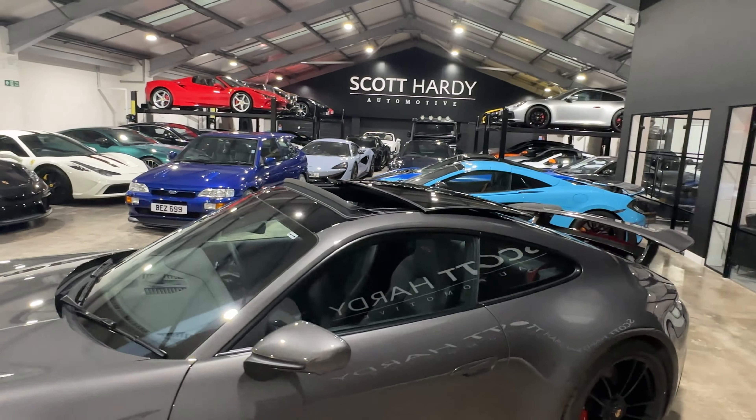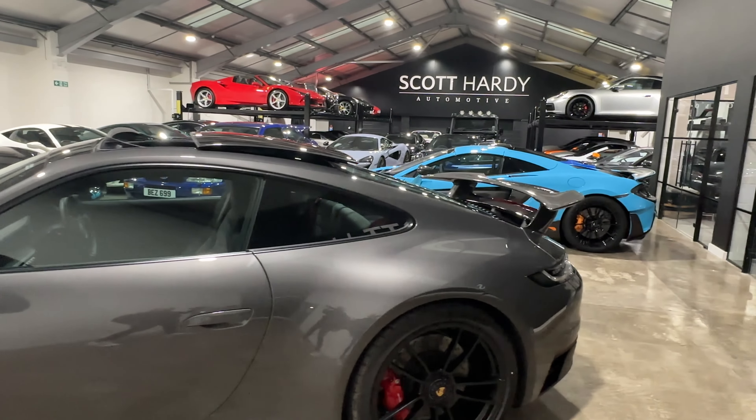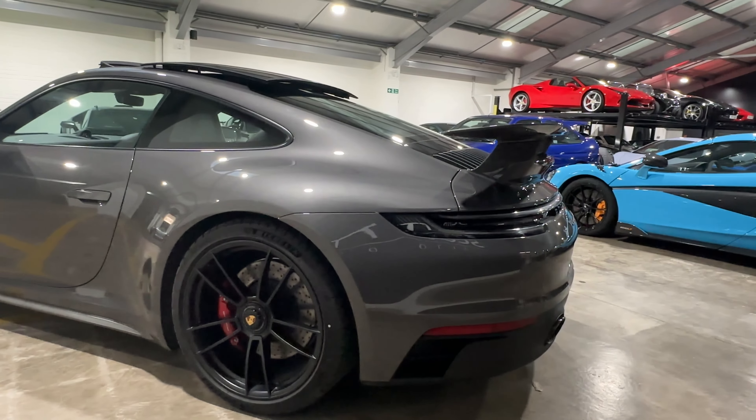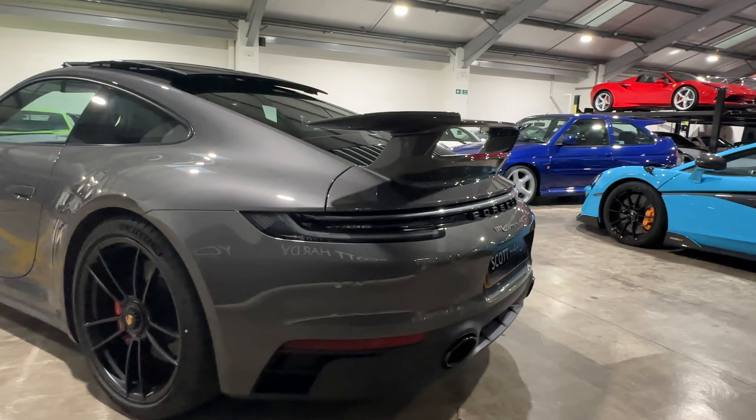Coming around, you'll notice it's an aero kit car, so you've got a lovely rear wing on this vehicle, which sits really well alongside the sports exhaust system.